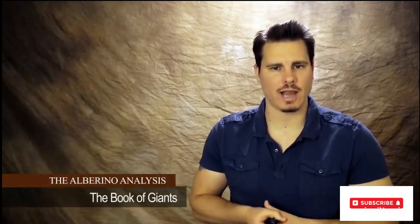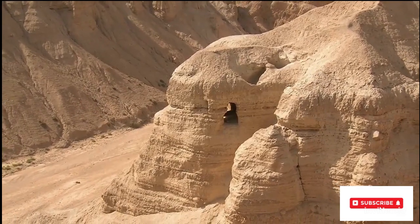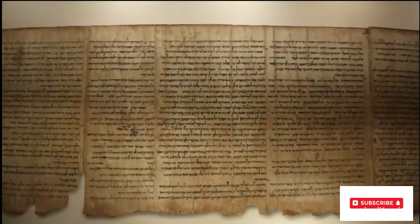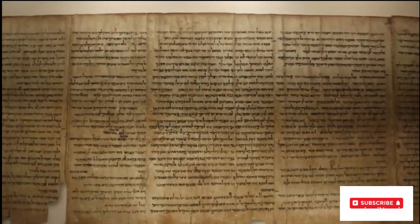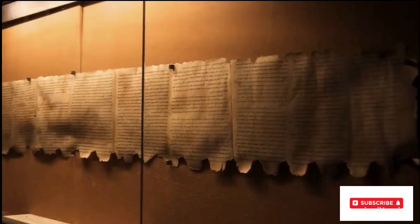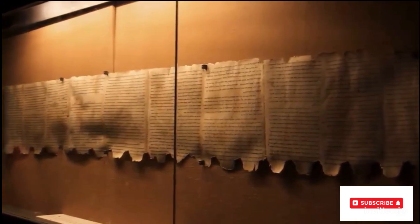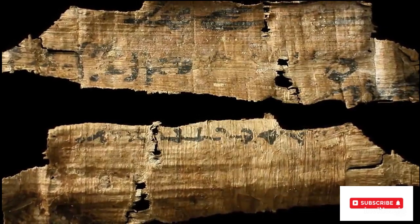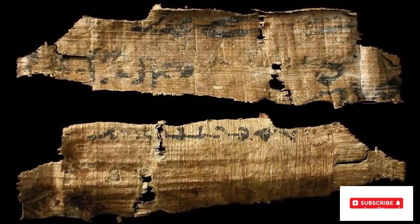The Dead Sea Scrolls are a collection of some 981 texts discovered between 1946 and 1956 in the caves of Qumran. The texts, written in Hebrew, Aramaic, Greek, and Nabataean, are inscribed predominantly on parchment but also on papyrus and bronze. Due to the poor condition of some of the manuscripts, not all of them have been identified and only fragments of some of them remain.